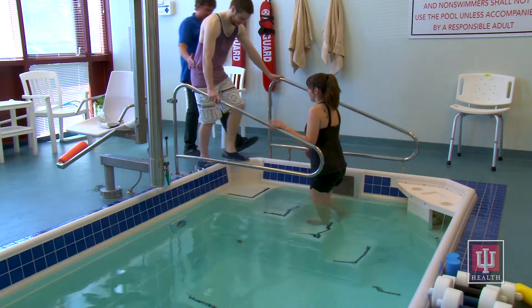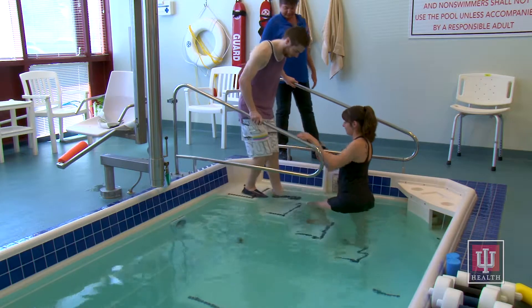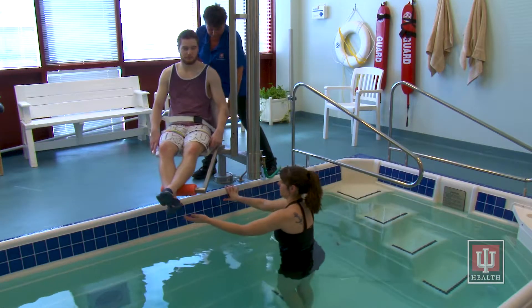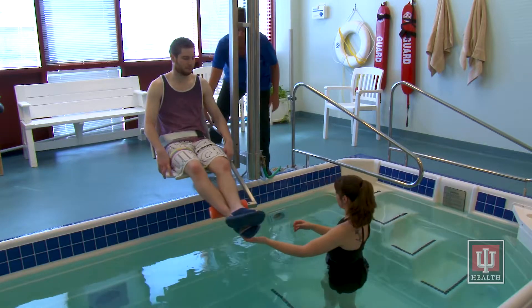Most of our patients use the stairs to enter the pool, which has handrails on each side for added safety, but a chairlift is available for patients who are not able to get into the water using the steps.